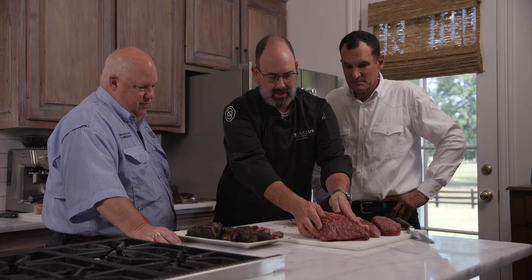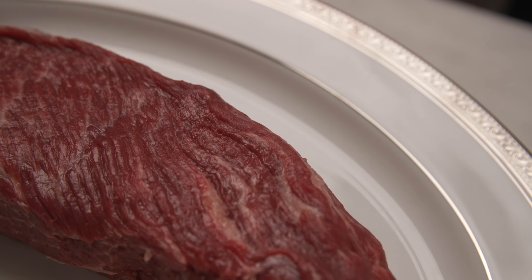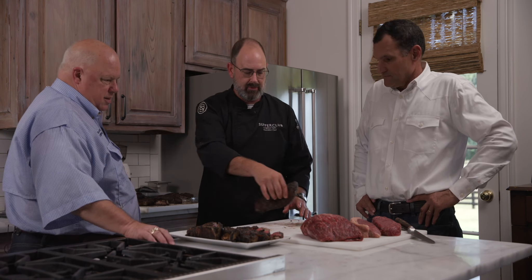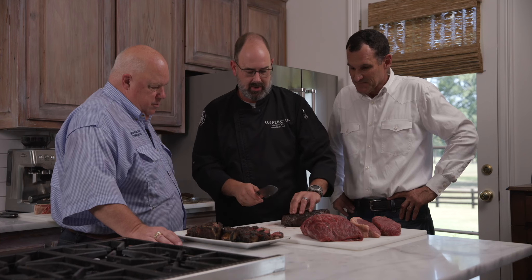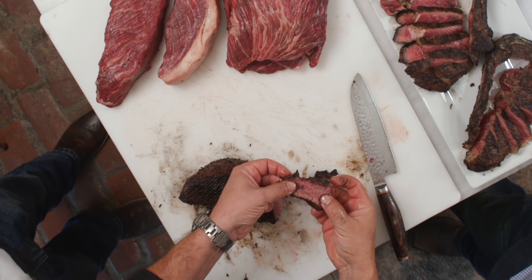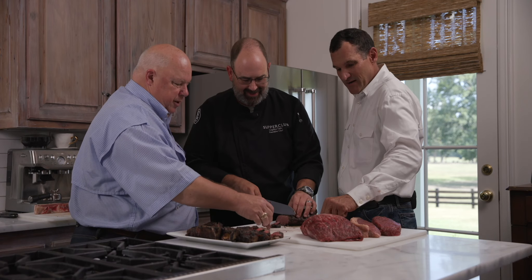We're going to cut something called a Denver steak today, which is cut off the front shoulder. We're going to taste product today — this product was planned three years ago; that's how long it takes to bring it to the table. We have a big, beautiful Denver steak here. You can see the grain, and where you cut is very important. We'll just cut right across that grain — look at that.